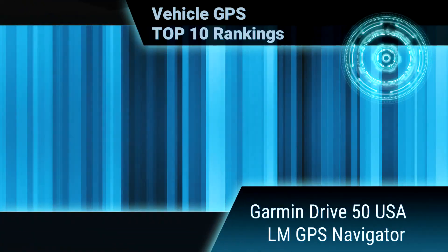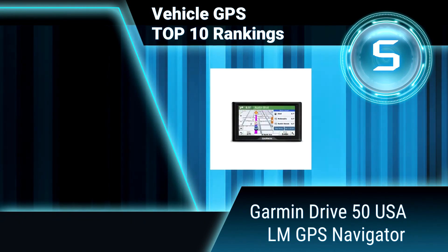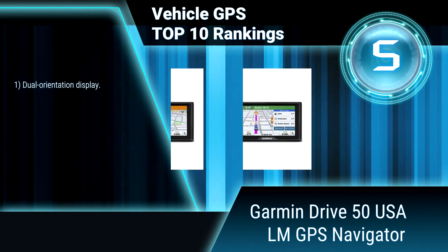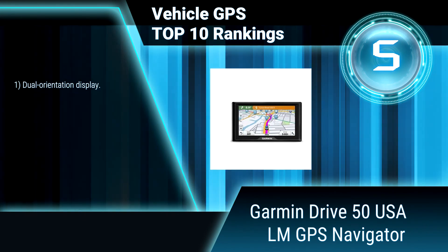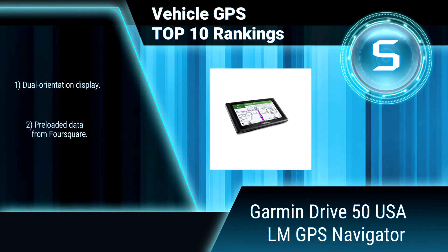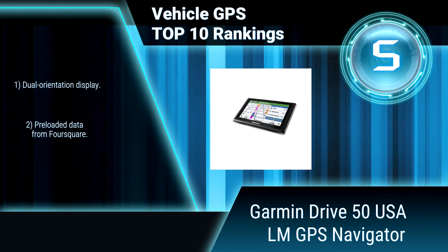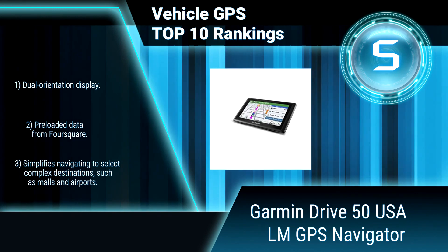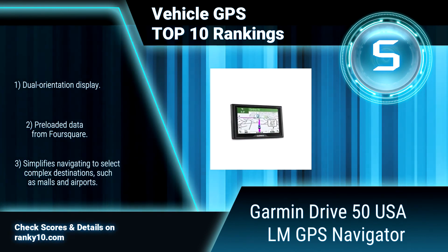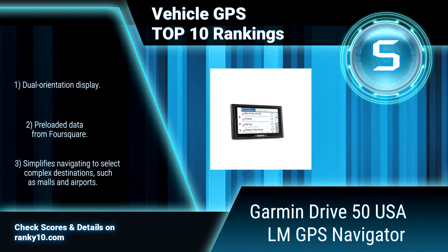Ranking number 5: Garmin Drive 50USALM GPS Navigator. Garmin Drive includes all of the great driver awareness alerts, like upcoming sharp curves, fatigue warning, speed changes, railroad crossings and more. It is simple to use. Dual orientation display. Pre-loaded data from Foursquare. Simplifies navigating to select complex destinations.